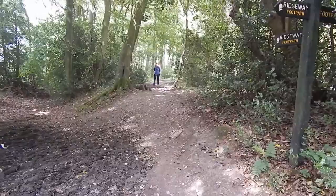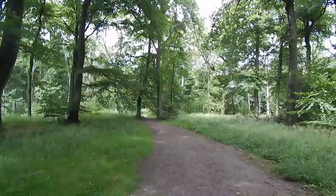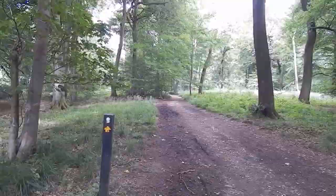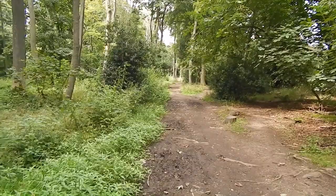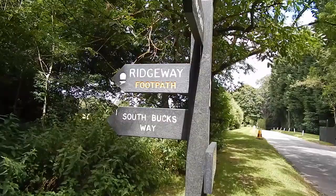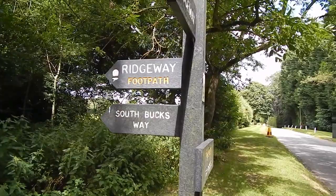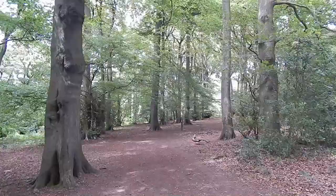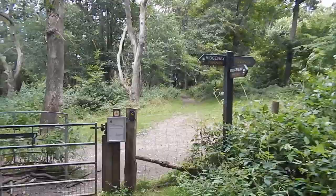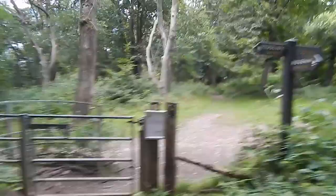At this junction the Ridgeway turns left down there. We're now heading north through the woodland along the Ridgeway, following the edge of the woodland. We come to this road and turn right along it. We turn left off the road along this path, following both the South Bucks Way and the Ridgeway. Now heading through Moore Woodland. At this gate the Ridgeway turns left, heading for Coombe Hill.